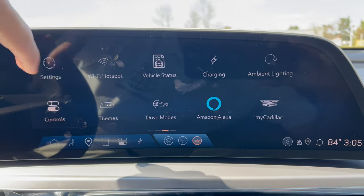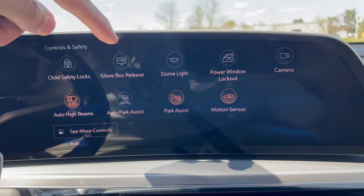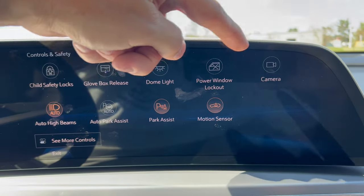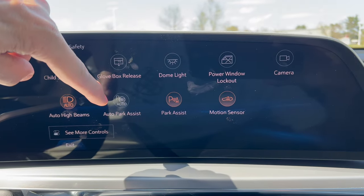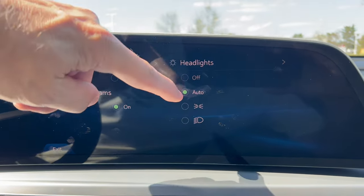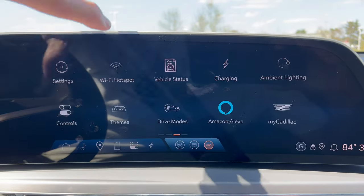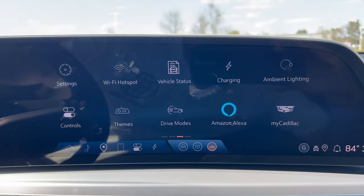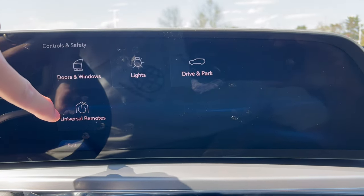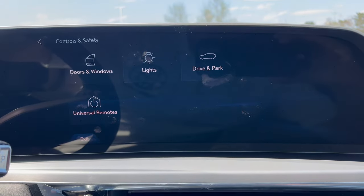In controls, a lot of functions are handled inside the infotainment rather than on the dash — child safety locks, glove box release, dome lighting, power window lockout, camera, auto high beams, auto park assist, park assist, and motion sensors. Under more controls you have doors and windows, and lights — including headlights on, off, or auto. No more dash switch for headlights. Garage door programmables are also in here rather than on the overhead console. Under themes you can set your gauge cluster theme and purchase more from the mobile app.